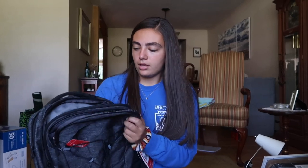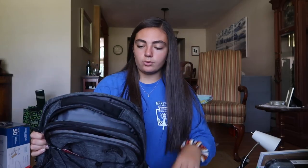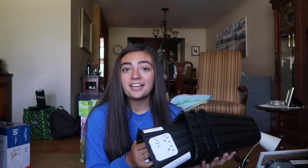I got this gray Northeast backpack from Dick's Sporting Goods. It has multiple pockets, including one specifically for your laptop. Bed risers — these were actually my brother's but he doesn't use them anymore. You just slide them under the post of the bed to give you more space underneath for storage.